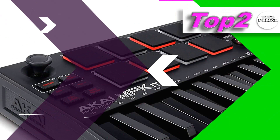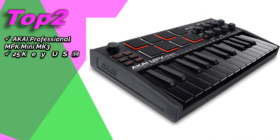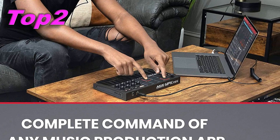Top 2: Akai Professional MPK Mini MK3 25-Key USB MIDI Keyboard Controller with 8 Backlit Drum Pads, 8 Knobs, and Music Production Software Included in Black. Its approximate price is $119.